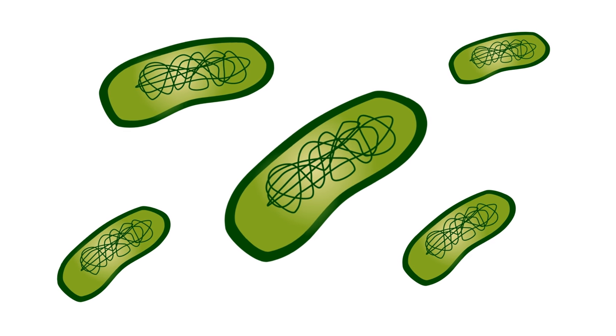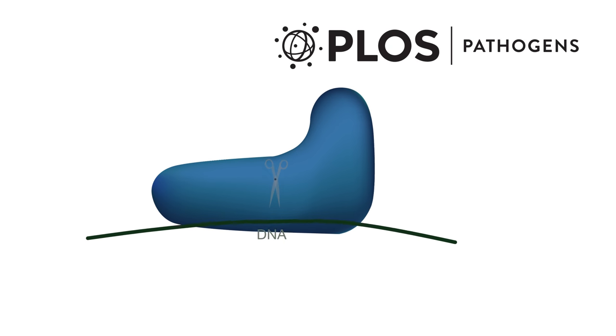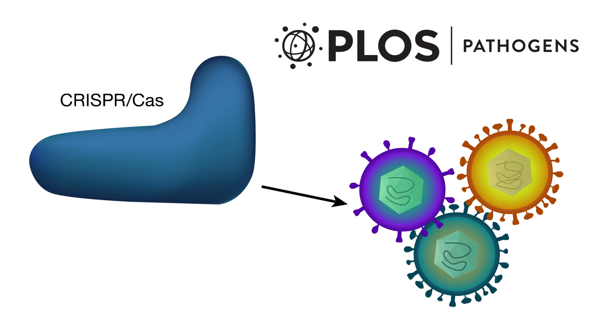Bacteria may hold the key to fighting off certain viruses in patients once and for all. In a new study published in PLOS Pathogens, researchers in the Netherlands used the hot new genome editing system, known as CRISPR-Cas, to target herpesviruses — some of the most common and persistent viruses that infect people.